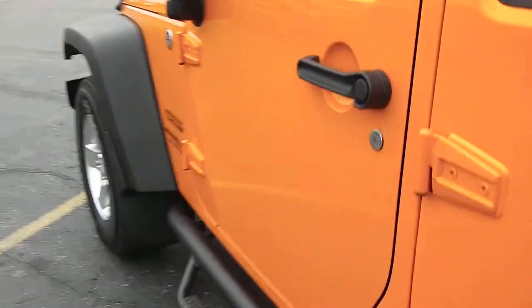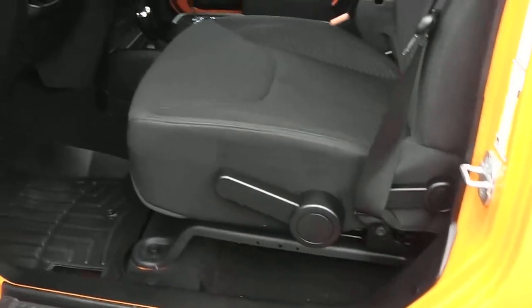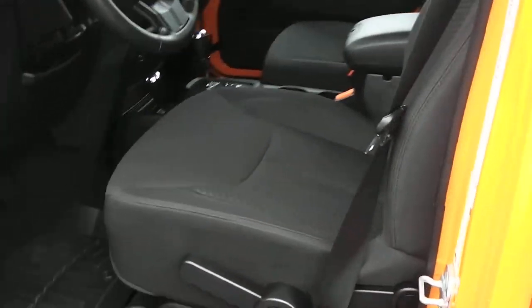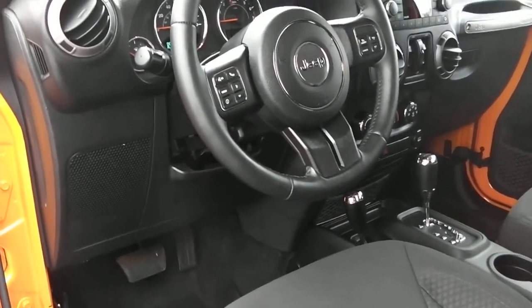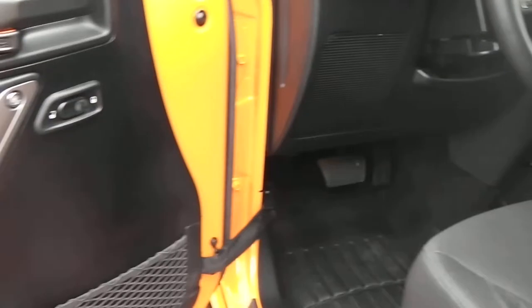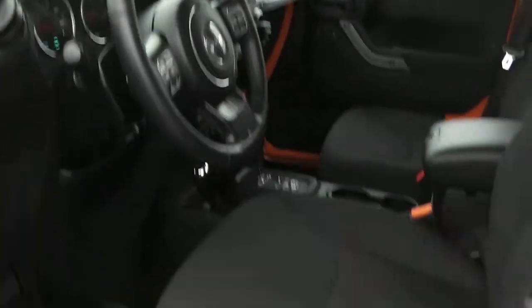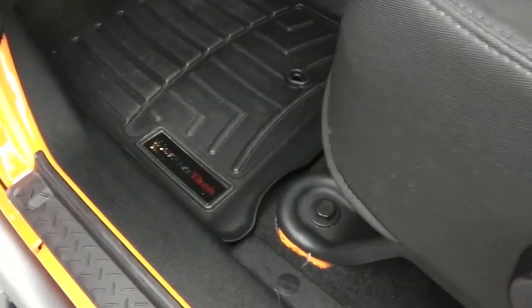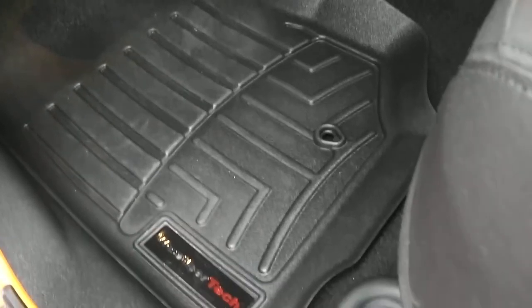Taking a look on the inside, it is equipped with the automatic transmission, cloth interior, tilt steering, cruise control, air conditioning, four-wheel drive system, power windows, and power locks. Excellent condition on the interior, and it's equipped with WeatherTech mats.